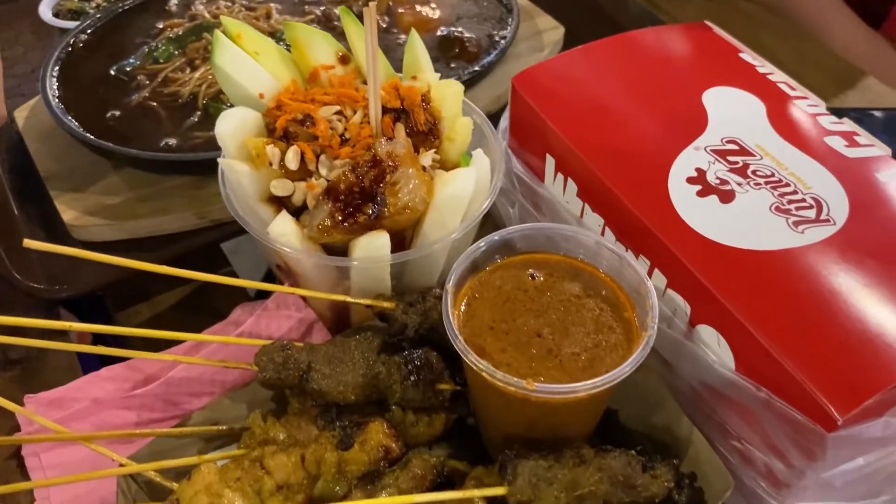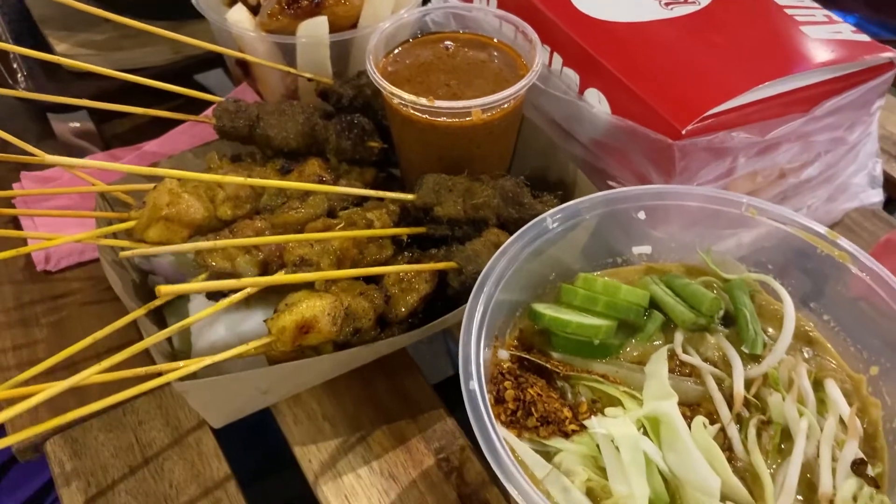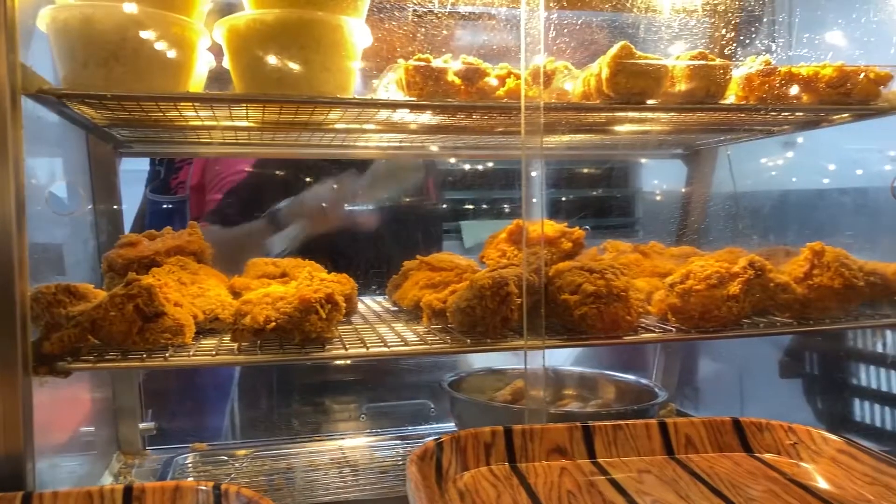Alhamdulillah kita dah sampai di rumah. Kita nak review makanan-makanan yang kita ambil tadi. Kita tak dapat beli semua sebab banyak yang best-best, kita ambil sebahagian je. Recap kita makan tadi: sizzling mie, sate ayam dan daging, laksa lemak Thai, garam belacan Nampilawan, dan ayam Kimi Z.